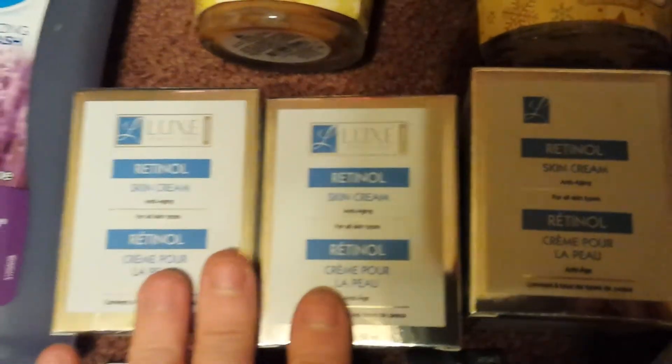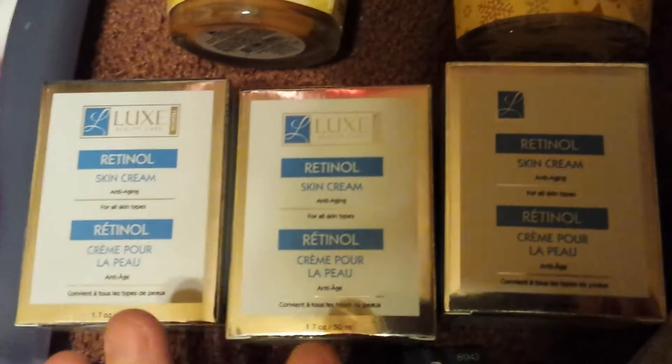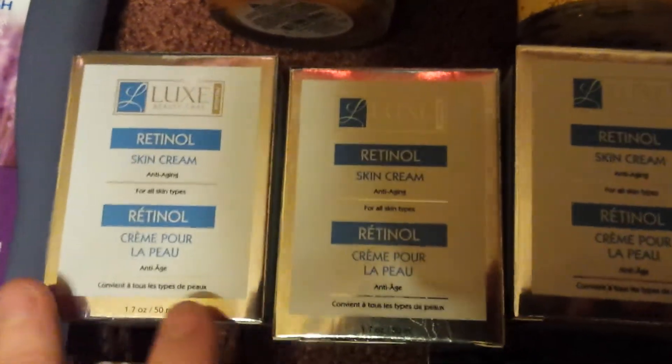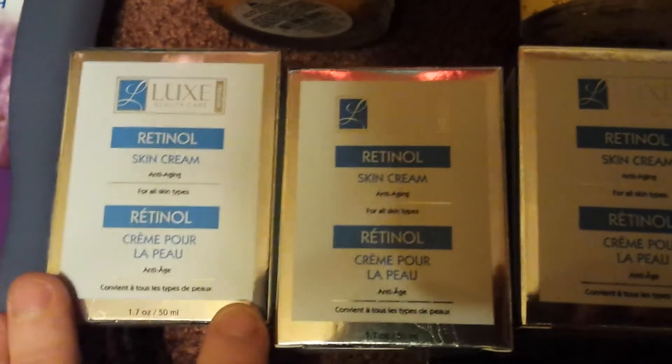I was super excited to find this — I have not seen this hauled yet by anybody. I found the Retinol Skin Cream Anti-Aging, and it is 1.7 ounces. I did pick up three of those.